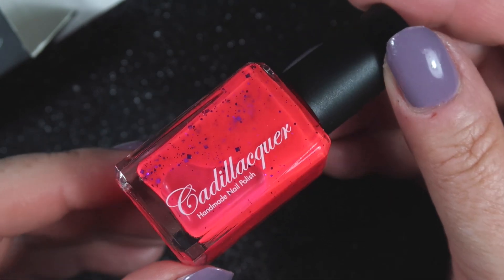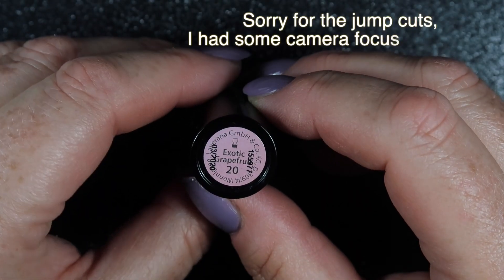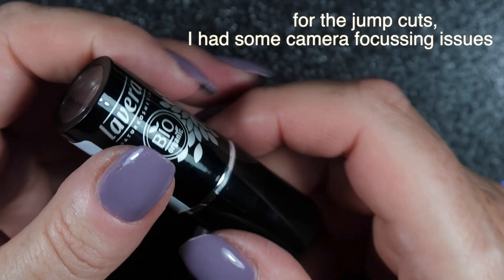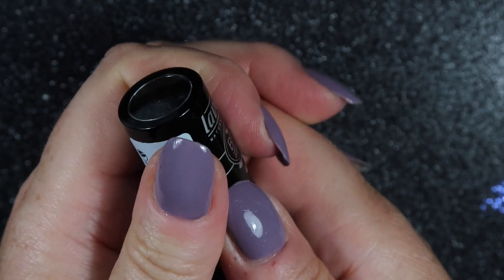Next in the box we have what looks like a lipstick called Exotic Grapefruit, and it looks like a really pretty color.